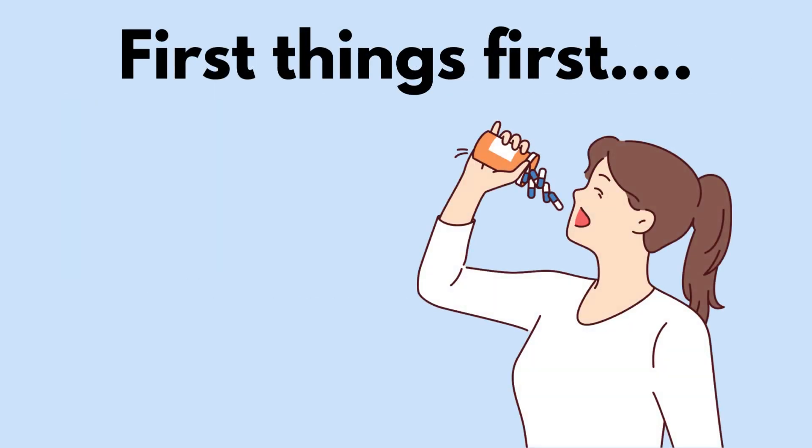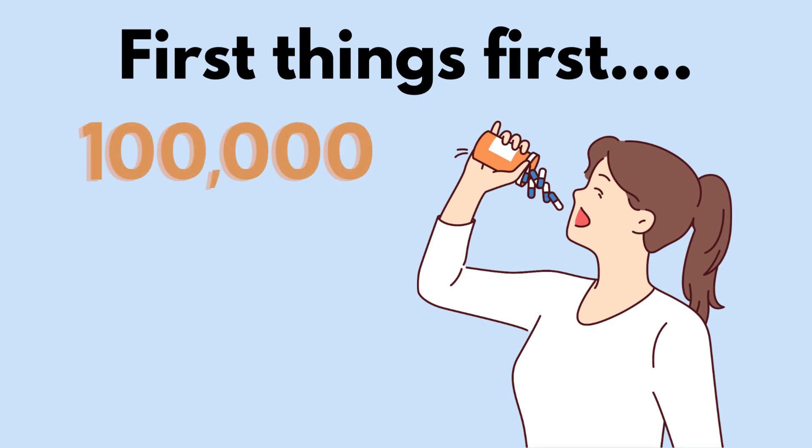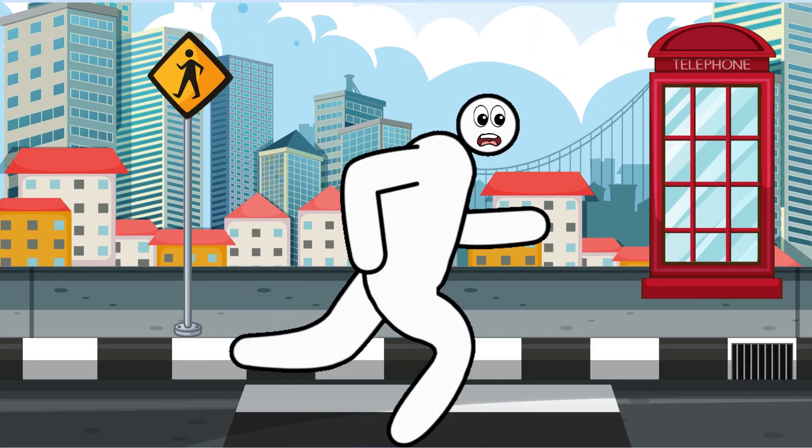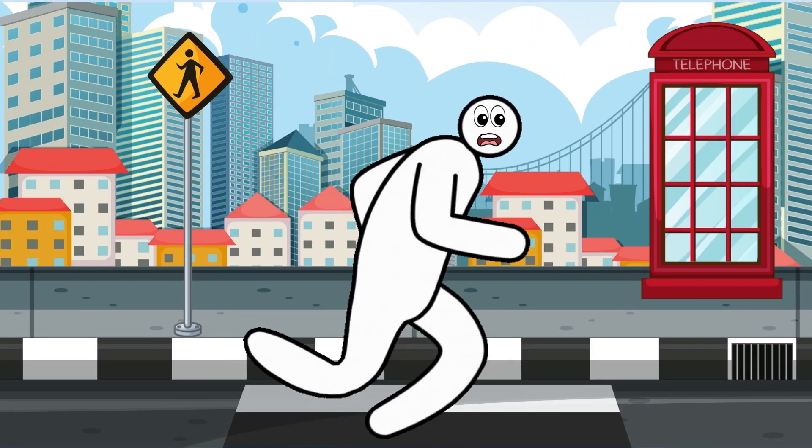But first things first, please don't overdose. Can you take a guess as to what causes more than 100,000 calls to poison control each year? If you guessed acetaminophen, common name Tylenol, you are right. So the next time you are running to the pharmacy with that panicked urge to buy everything in sight, stop for a second once you arrive.